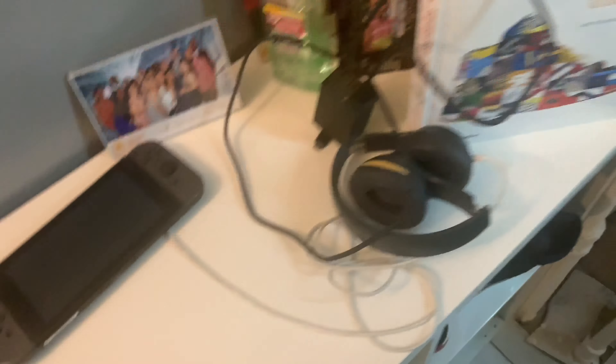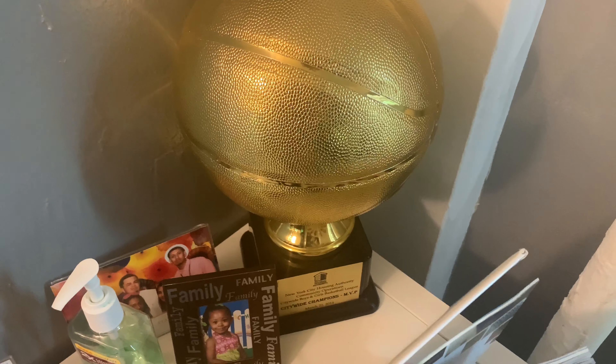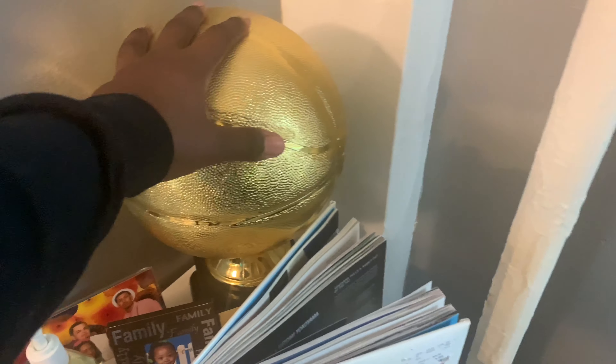My Nintendo Switch right here. This trophy is an MVP basketball trophy that my cousin won — so this is his trophy.